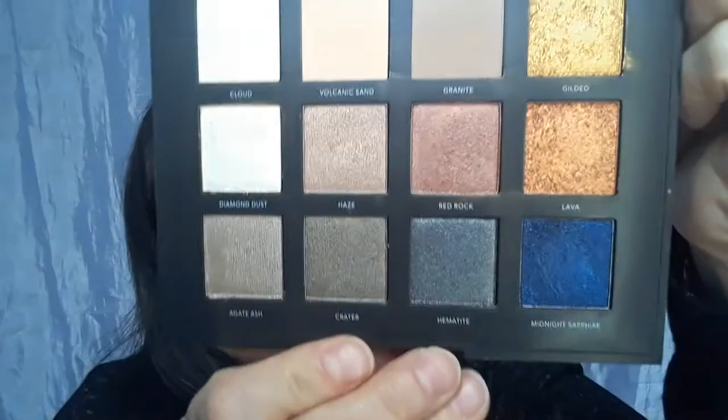This video — if you saw the title — we're going to do a day look using the Becca Volcano Goddess palette, because I recently have a winner for this palette. I wanted to do a daytime look video and a nighttime look video, so when she receives the palette, she would have inspiration, and it gives me content. And if you have this palette, maybe I could give you a little inspiration.